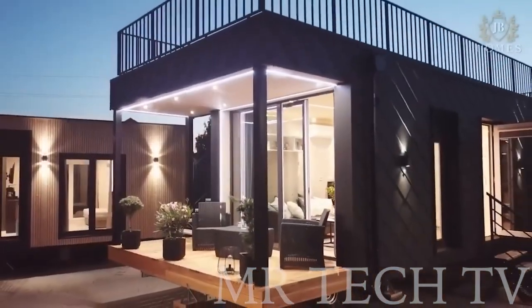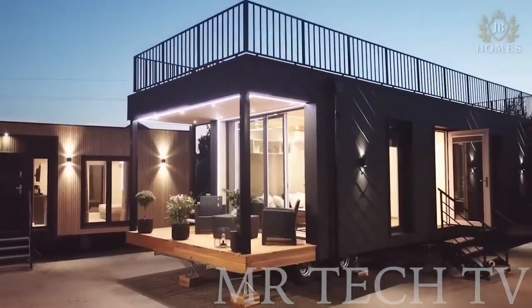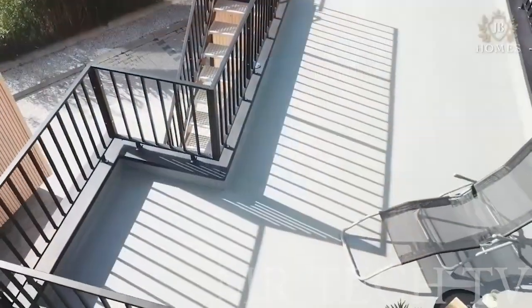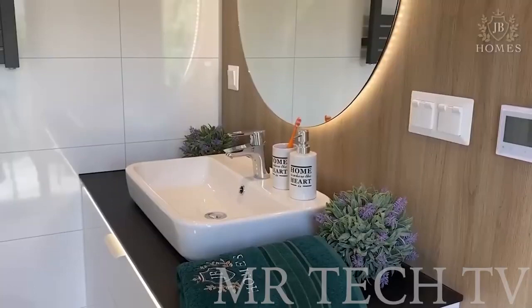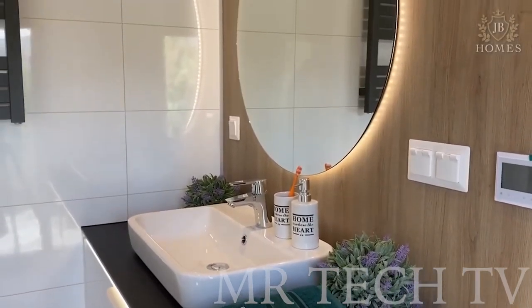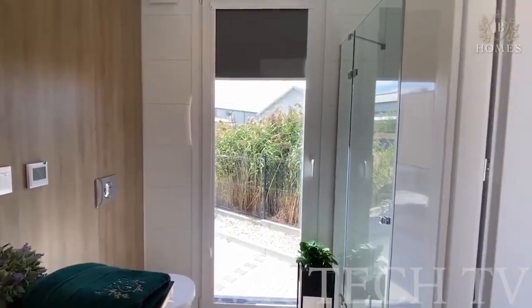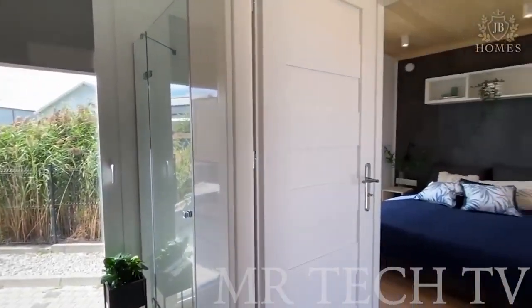The polyurethane insulation combined with underfloor heating ensures that you stay warm and comfortable all year round, and the huge windows offer stunning views of the surrounding nature. With a height of 8.2 feet and a weight of 35,200 pounds, this modern mobile home is both lightweight and sturdy, making it perfect for adventure.